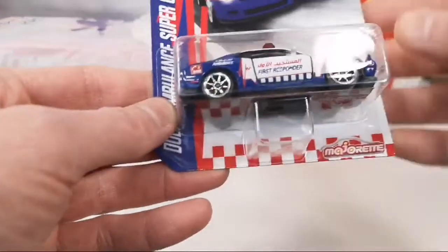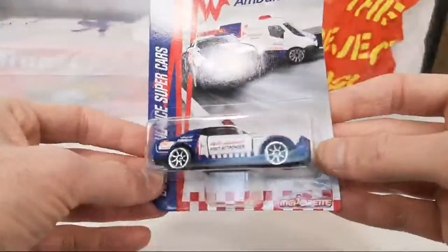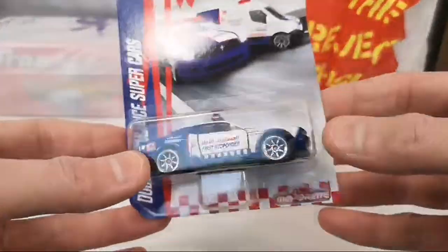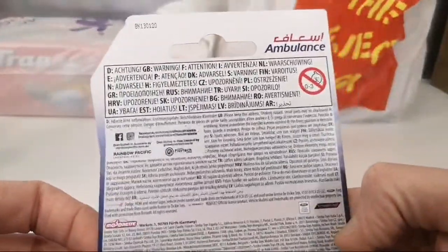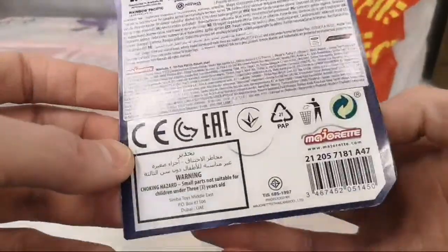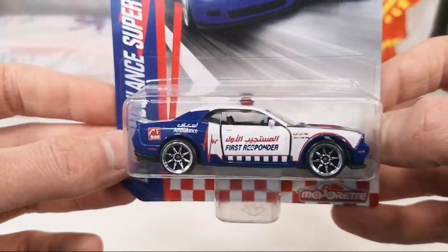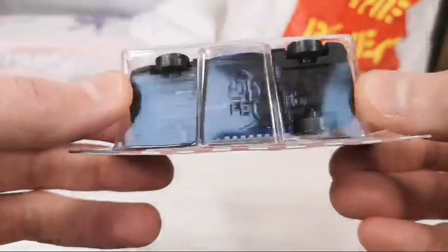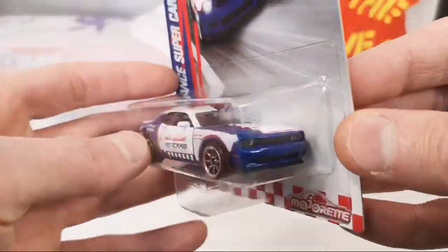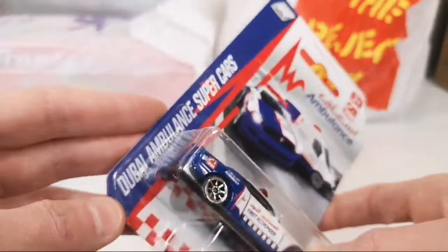Oh yeah, look at that — Dubai Ambulance Supercars! For some reason he got a hold of this. I think he had a buddy who had this and he traded something he had to get me this. Fax just sees something a friend of his has, thinks 'Chasing Diecast Cars would like this,' and just trades for it. That's just awesome. Dodge Challenger — this is the SRT Hellcat, or Demon, not sure. Very cool — also opening this in the SOS Cars video.